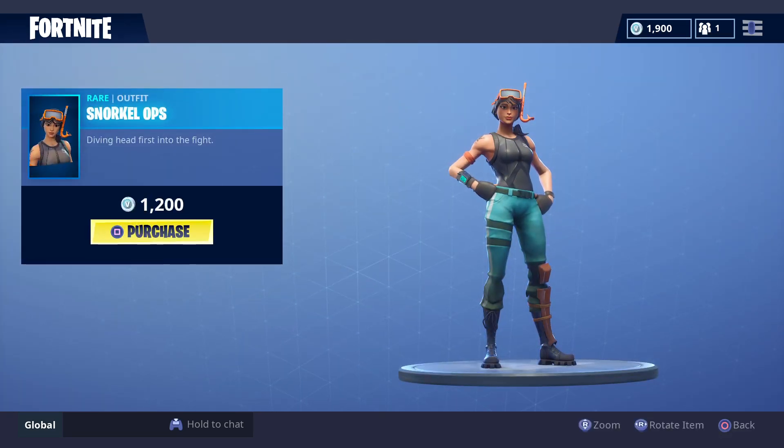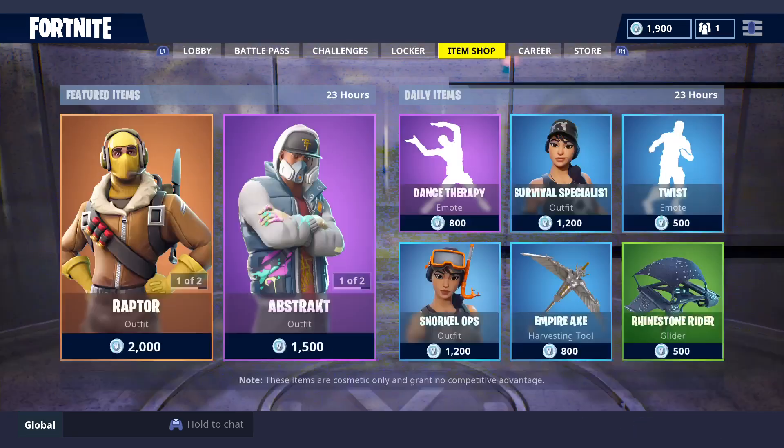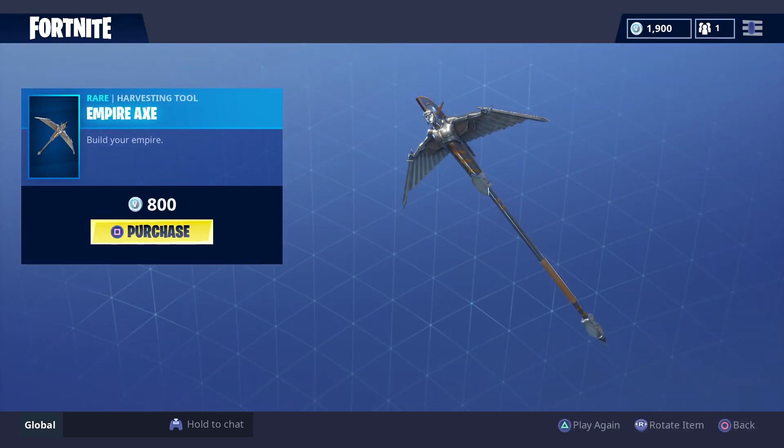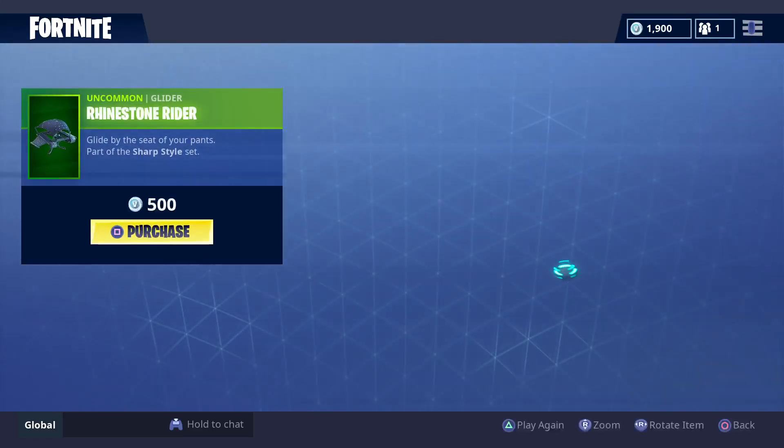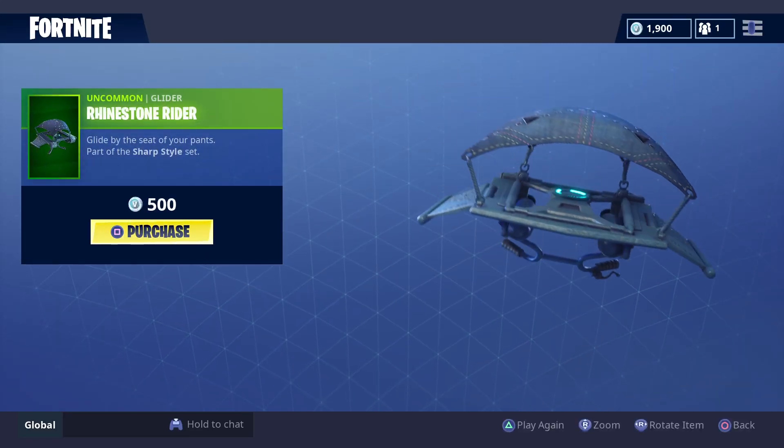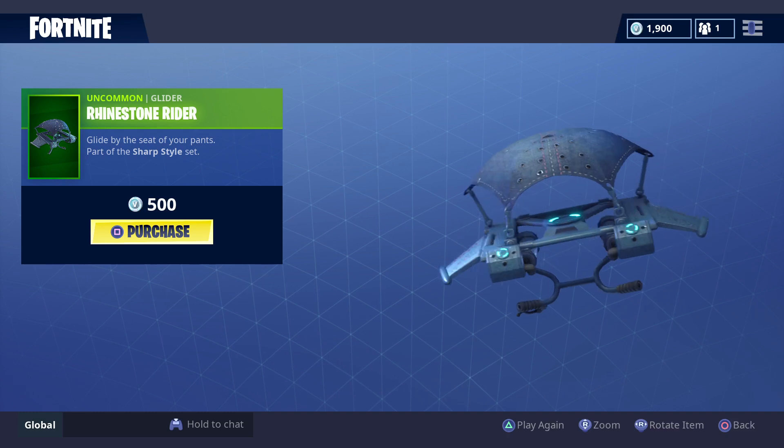Snorkel Whoops is 1200 V-Bucks. The Empire Axe is 800 V-Bucks. And this glider is 500 V-Bucks.